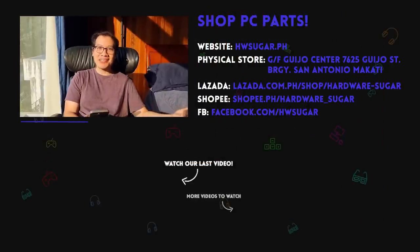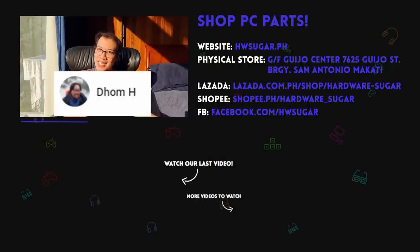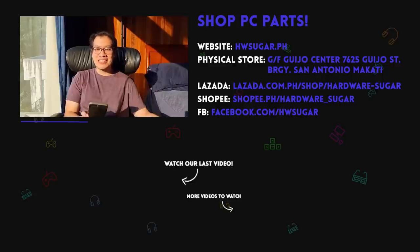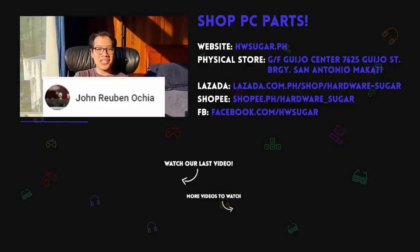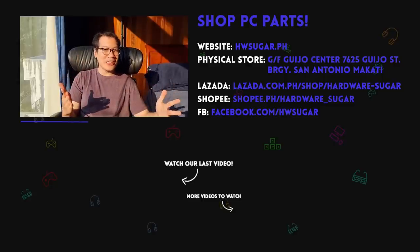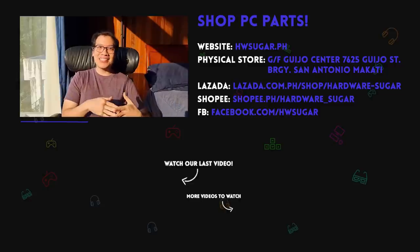We want to give a special shout out to our top fans. Thank you so much for all your support and for tuning in. I see a lot of you. Till next time, guys!